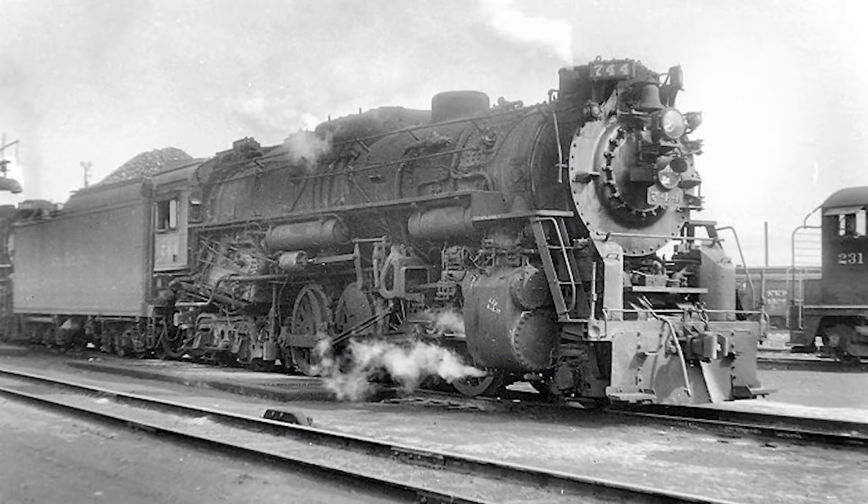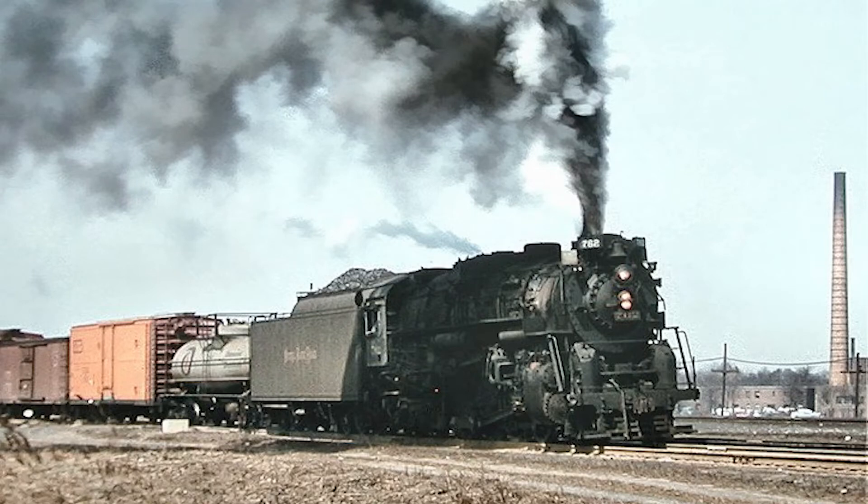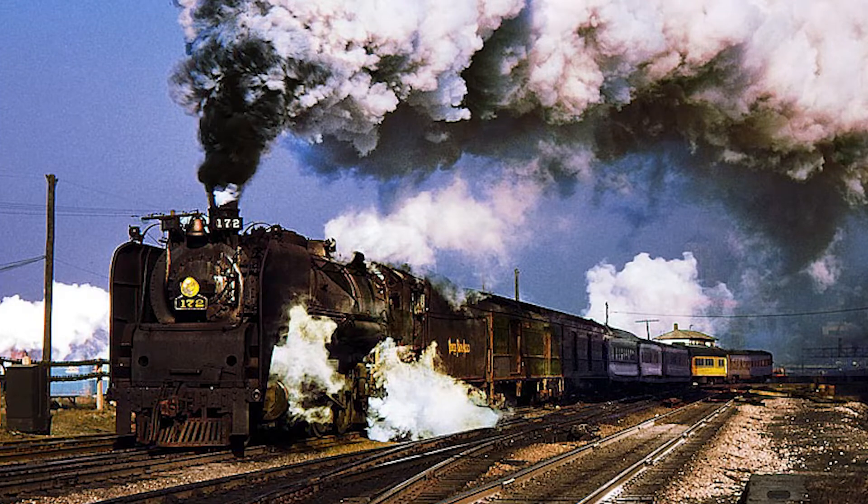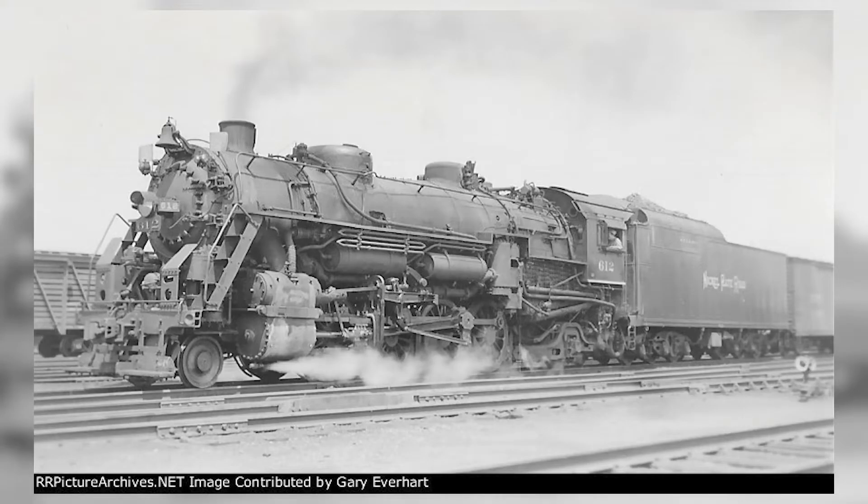Hello everyone, and welcome to a look back at Nickel Plate Road Excursion Engines. This video was suggested by several of you quite a while ago, so apologies for taking so long getting to it, and apologies for the long wait between videos. As a reminder, I'd like to ask that you please hold off on any suggestions for future videos in this series, as I still have one more video to get to before I'm ready to take suggestions again. With the intro out of the way, let's get started.